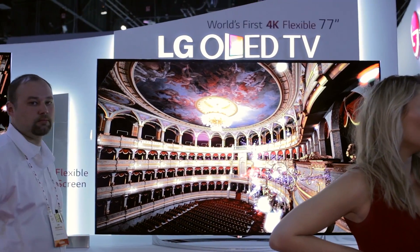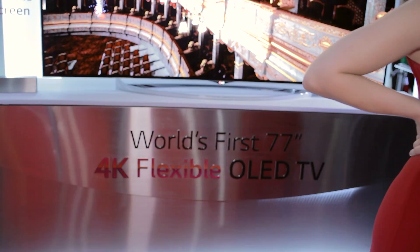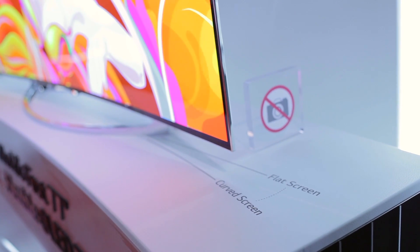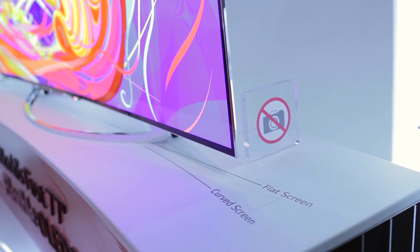Moving on from the 3D that we saw today, we also saw something pretty innovative that I didn't actually think was possible: a flexible OLED IPS panel. Basically, depending on the viewing situation in your home, you can adjust the panel to either be curved for a few people so that the viewing angles are very direct,